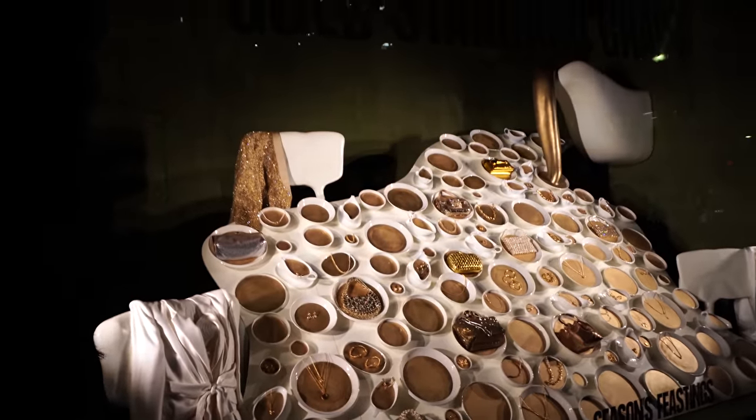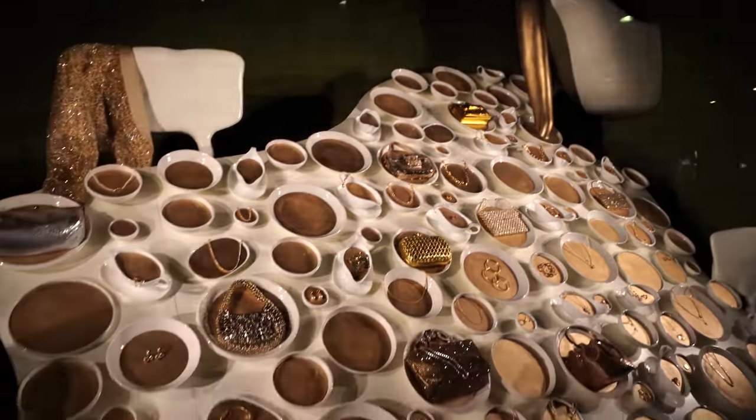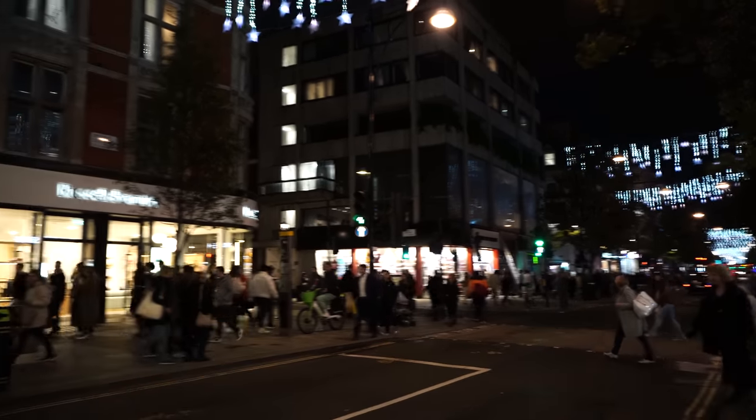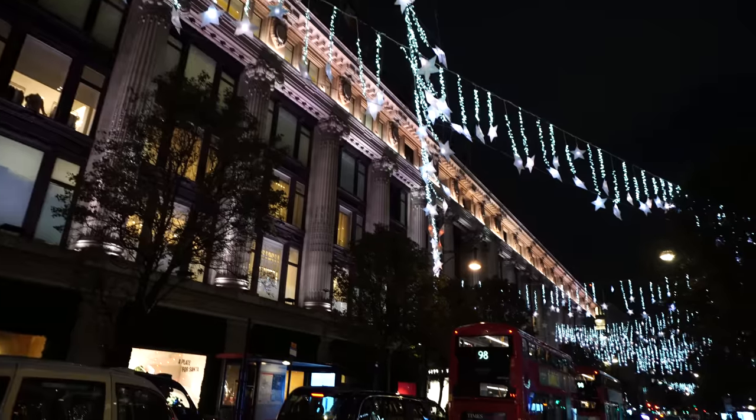Let me show you all of Oxford Street. Sneak peek at one Selfridges window — is that meant to be gravy? It looks like gold gravy! I can't believe how busy it is, this is absolutely crazy. I know you're thinking 'well yeah, it's Christmas, Hannah,' but yeah, this is quite a few weeks ahead.